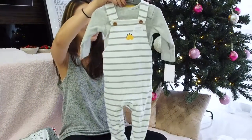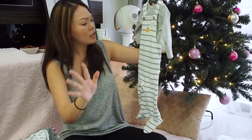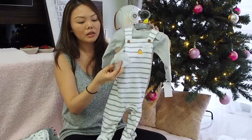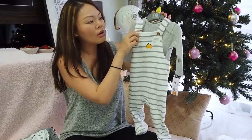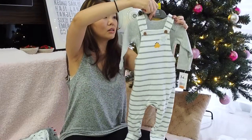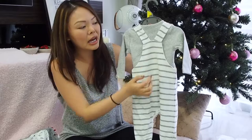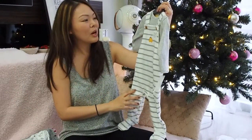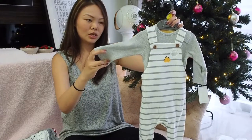We also got this super cute three-to-six-month overall set. It comes with a long-sleeve onesie and a separate overall, so you can mix and match the overall with her other onesies — giving her a whole variety of outfits. The back has a cross-back design and there's an adorable little dinosaur print. It's also quite stretchy, which makes it easier to put on her.